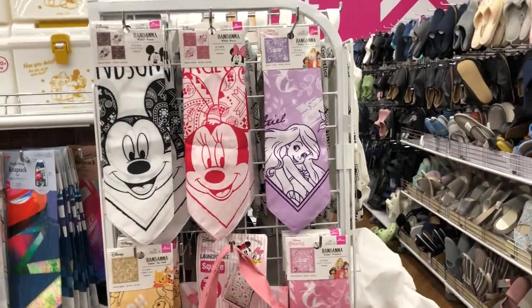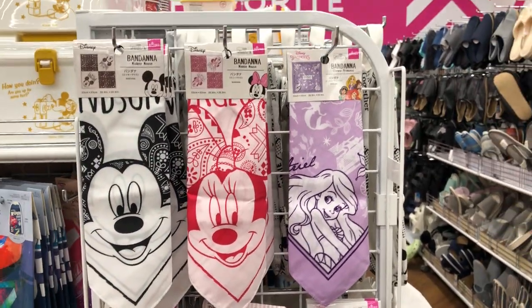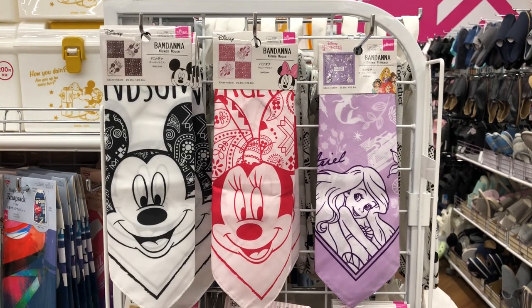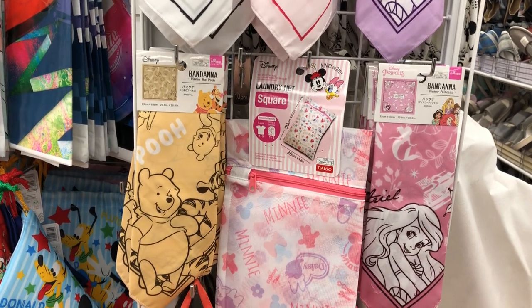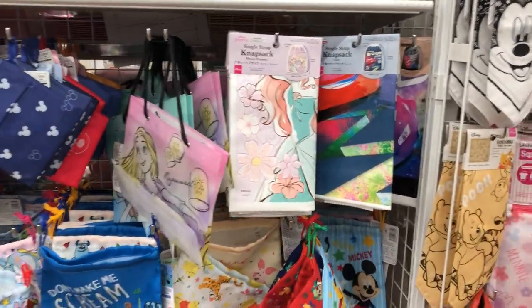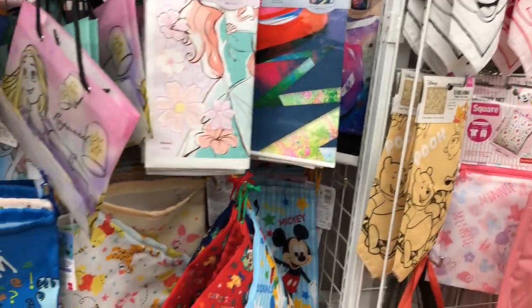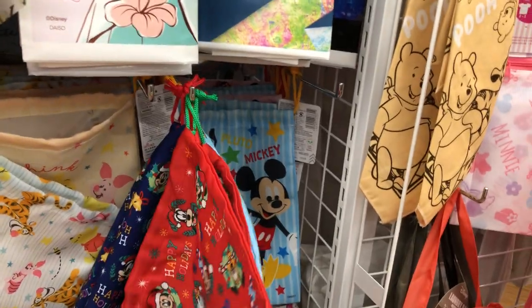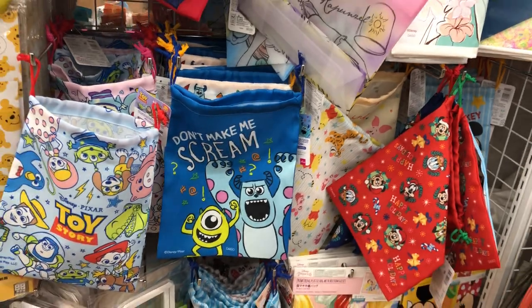Here is a cute section. This is the bandanas that I get from time to time. There are Disney Princesses, Minnie and Mickey, and Pusan — that's what they call him in Japan — and Pooh and Tigger. Here are more drawstring bags. These are plastic so I don't include them, but they're really cute. These are actual fabric drawstring bags that could be purchased — super adorable and all these different characters.